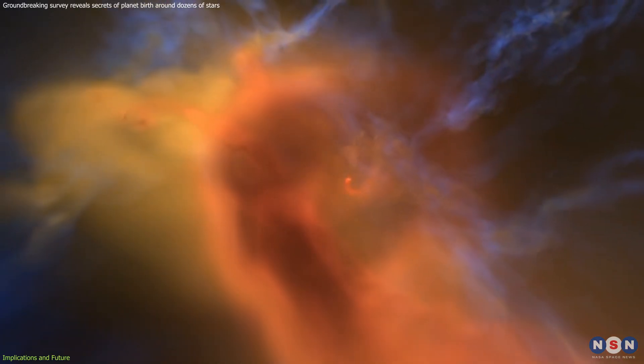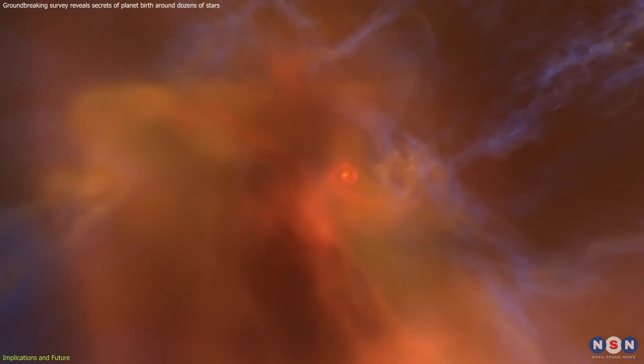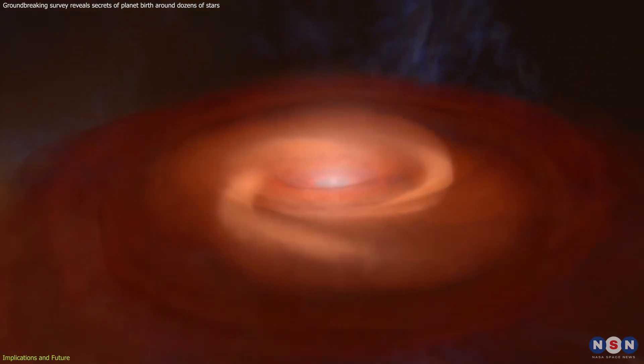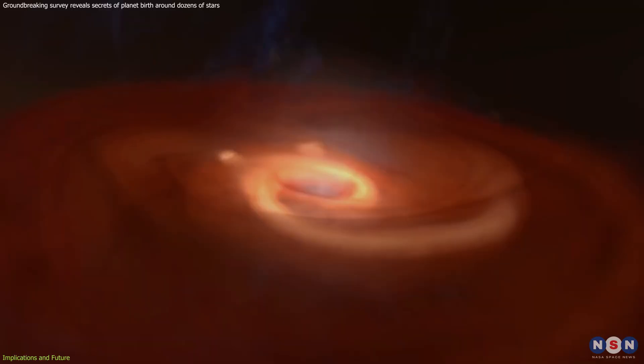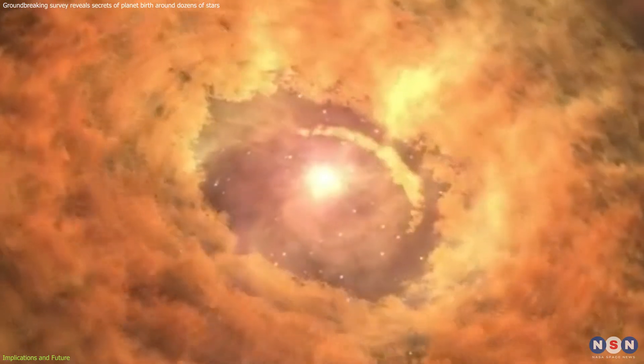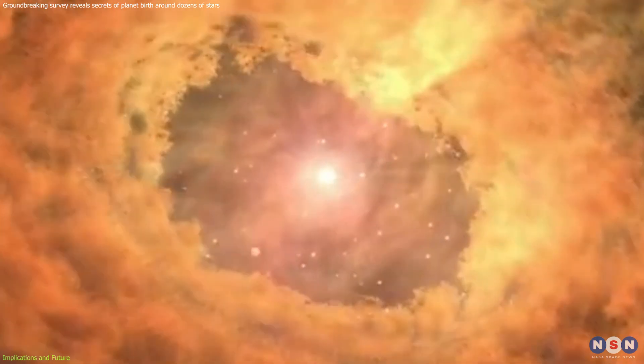It's like having a snapshot of a cosmic baby boom, allowing us to witness the very first steps in a planet's life cycle. We can see hints of how dust clumps together, how planets carve out their orbits, and how the environment around a young star shapes the kind of planetary system that emerges.